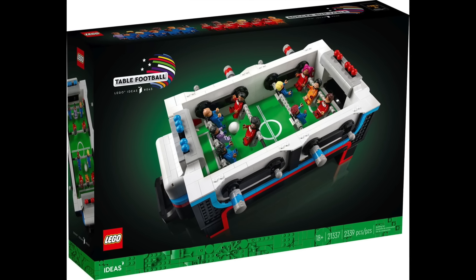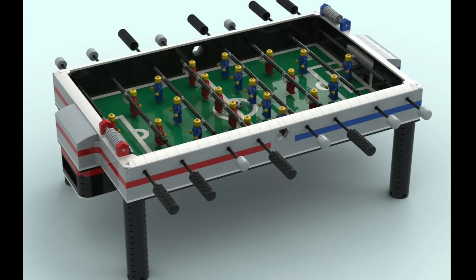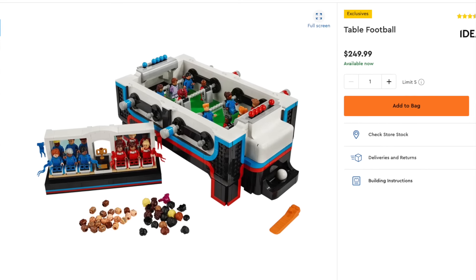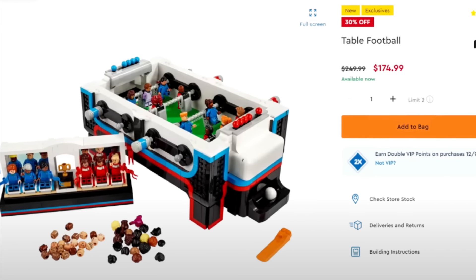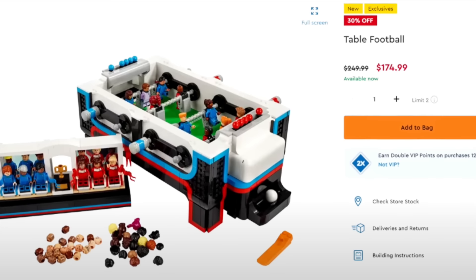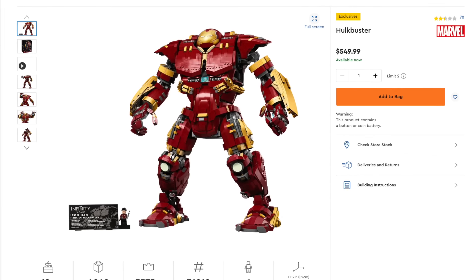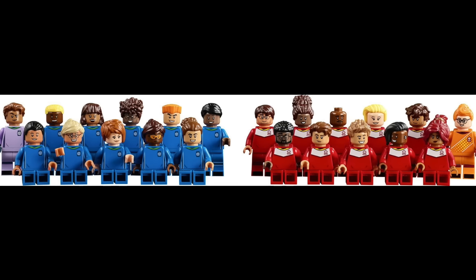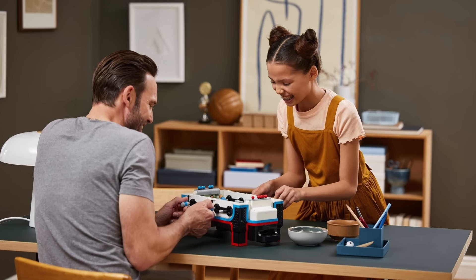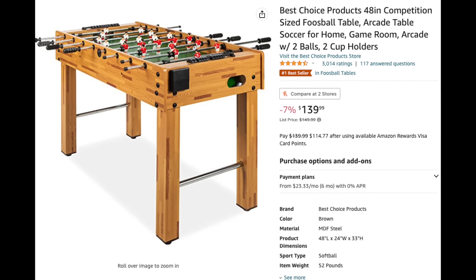At number 32 I have LEGO Ideas 045 Table Football. This set was a big departure from the original design submission, but it had to be shrunk down to ensure structural play. It is also extremely overpriced at $250 USD — the sales figures show it because it immediately went on sale for 20% off at LEGO.com within two or three weeks of release, which is unheard of for LEGO. It does come with a ton of minifigures and accessories which offer a lot of customizability, but ultimately I'd rather have a real foosball table at a fraction of this price.